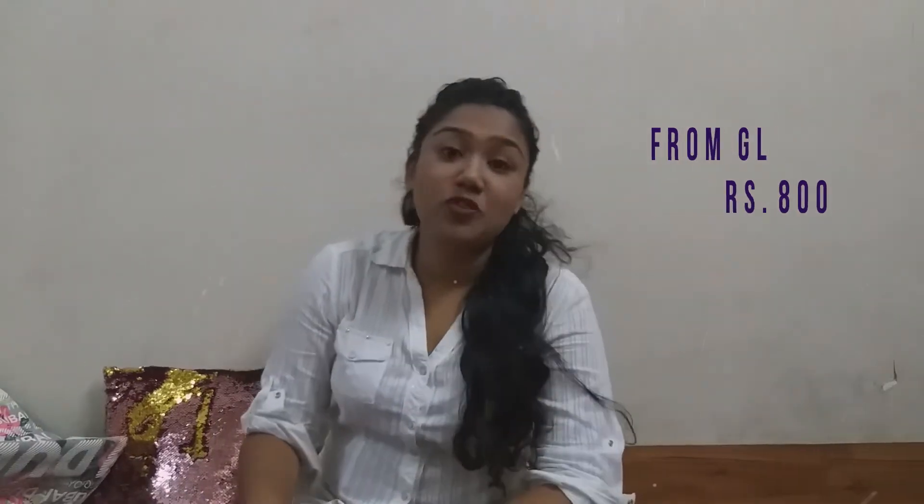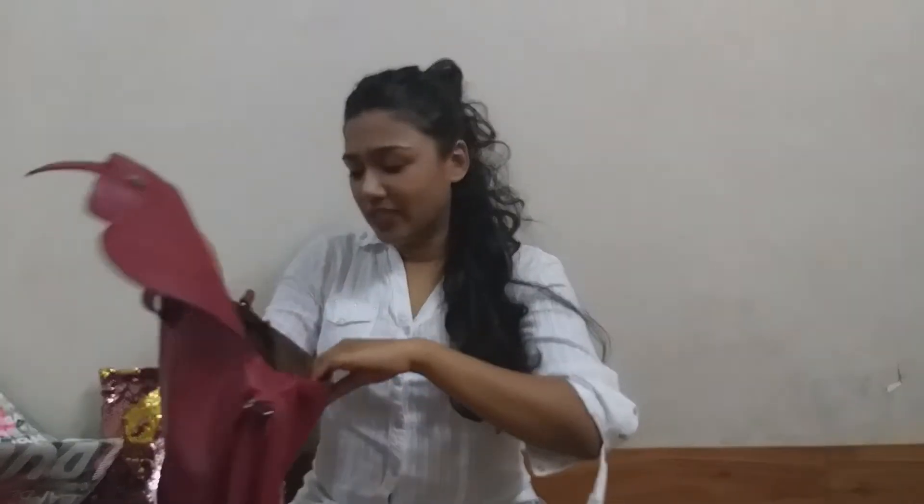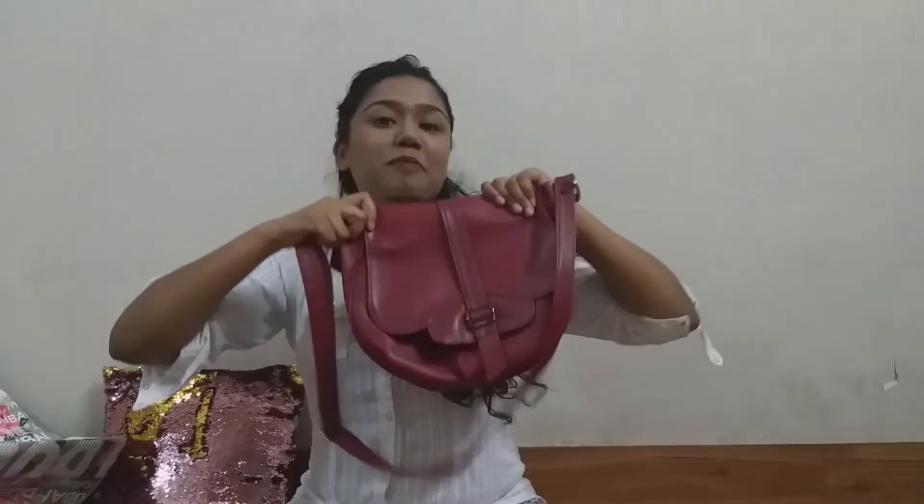My first bag, which I bought more than 5 years ago, was this sling bag, which I always wanted. It was bought from Globus and at that time it was for Rs. 800. This is my always go-to bag. Whenever I have to go out, this is the first bag I pick up. It has one button and a small zip inside, and it can be stuffed with a lot of things — I can carry three books and some other things in this small bag.